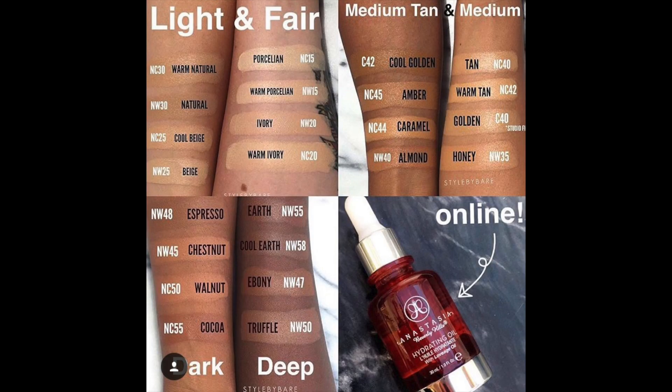Definitely go give her a follow. I think I saw on her Instagram that she posted a chart of MAC colors versus Anastasia Beverly Hills colors, so I'll probably leave the picture right here. In that picture, it said NC44 was the color caramel, and when I went online to the website, caramel looked so much lighter than me, so I went with the next shade up — NC45 — which was amber.